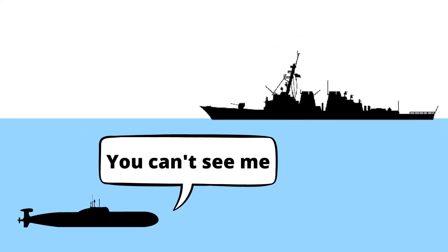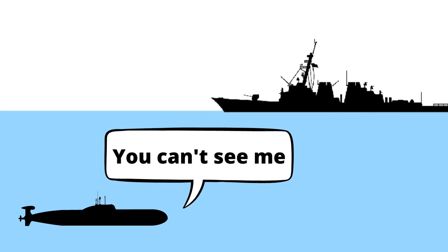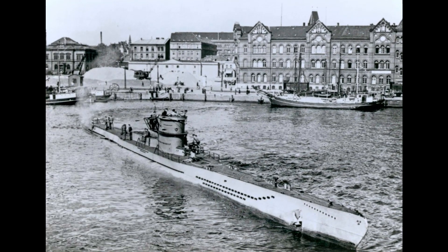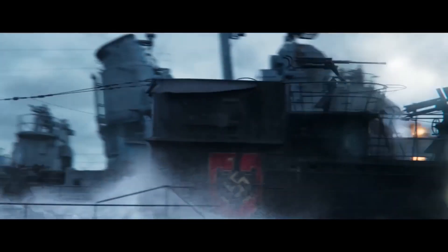The primary advantage of a submarine is its ability to remain hidden underwater to avoid detection. During World War II, Germany's U-Boat became infamous for sinking British and American ships during the Battle of the Atlantic.